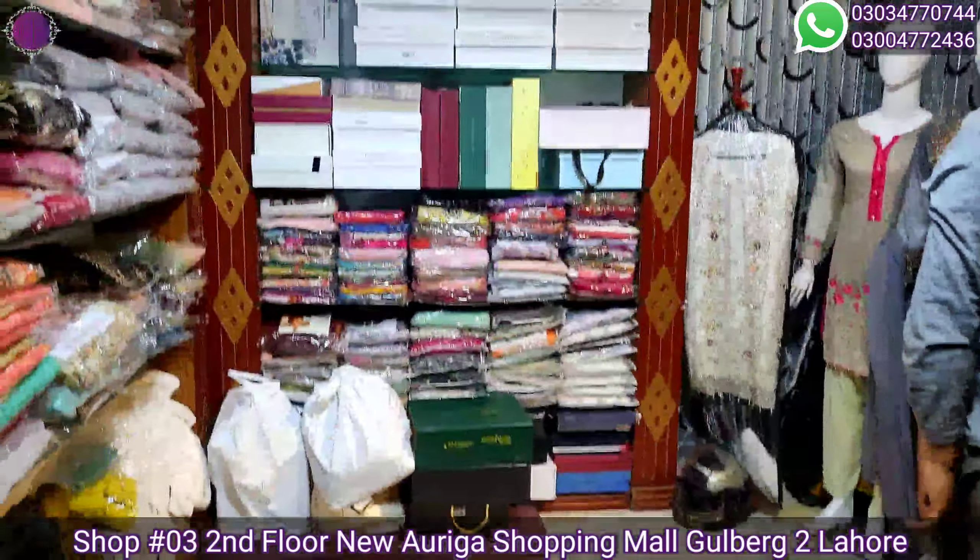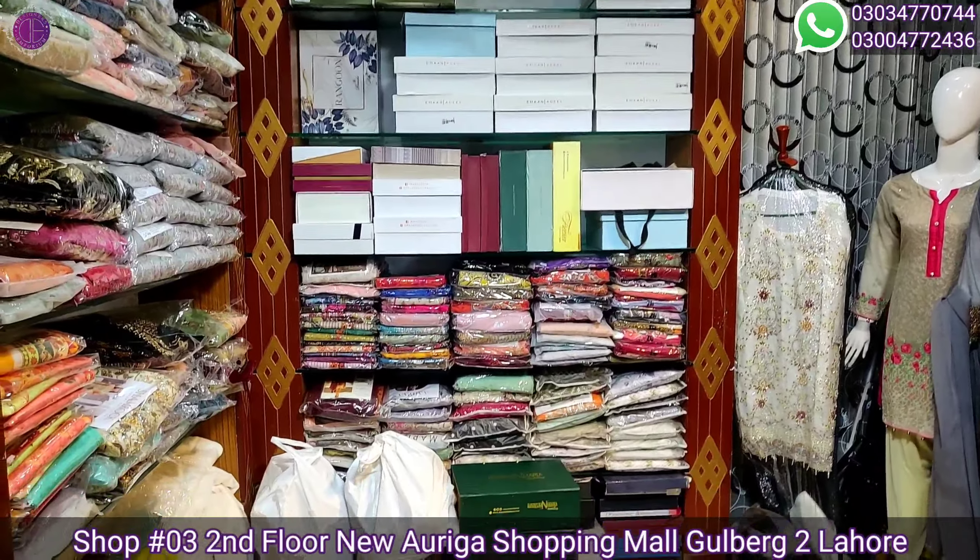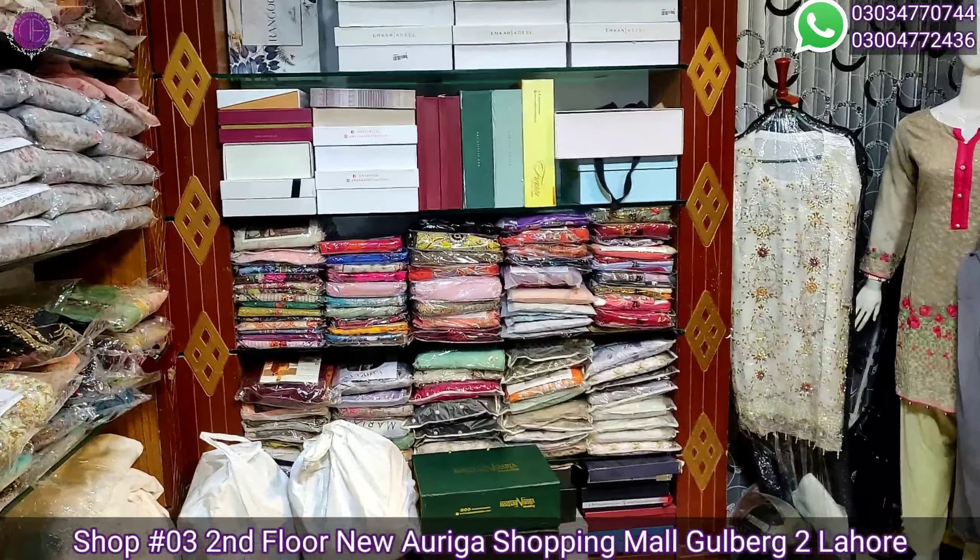You can buy it at the Fashion Emporium — this is the stock. Thanks for watching our video. Don't forget to subscribe to our channel. Thank you.